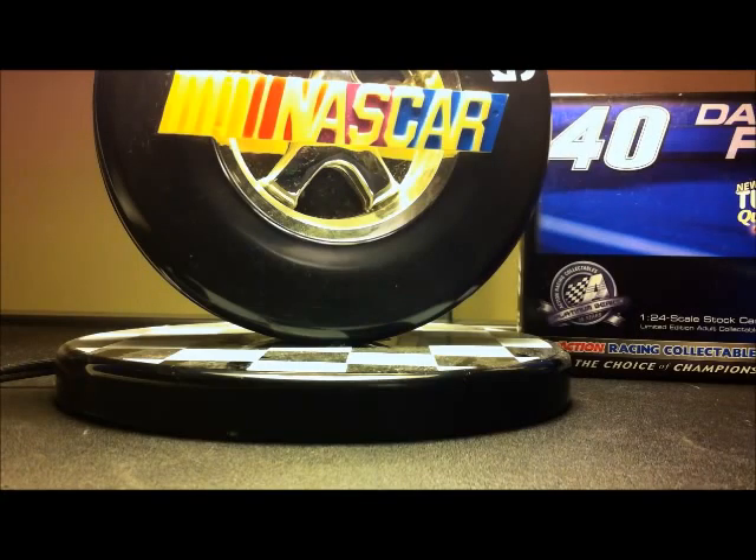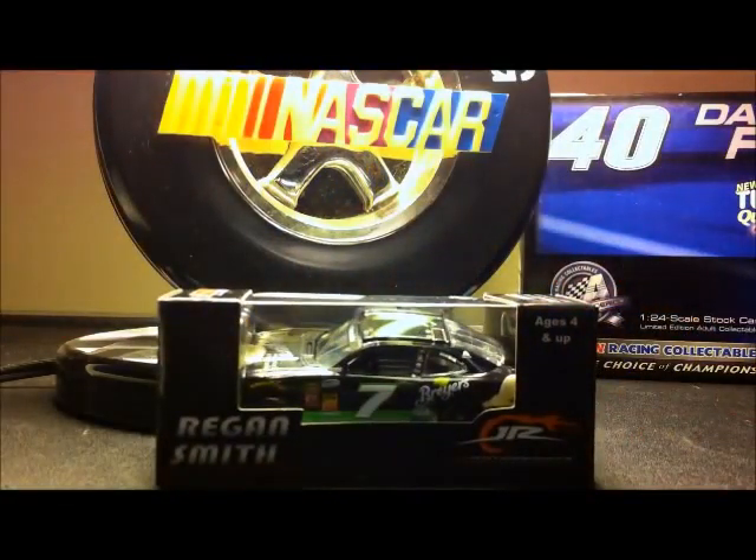Helping me with this diecast review is probably the biggest Regan Smith fan on YouTube. Ladies and gentlemen, Mr. Brody Banna, a.k.a. Diecast Reviews. He is with me today because we are going to be reviewing probably my favorite car that I got at Dover — Regan Smith's 2014 Breyers, America's number one vanilla Chevy for Junior Motorsports. This was probably my favorite car that I got at Dover.